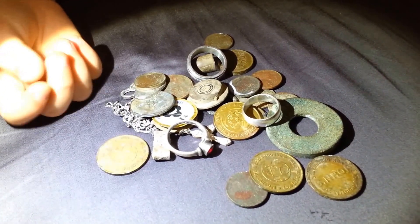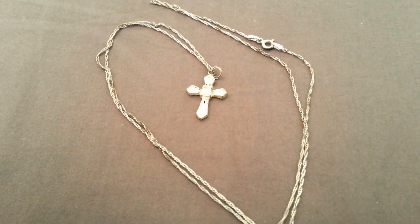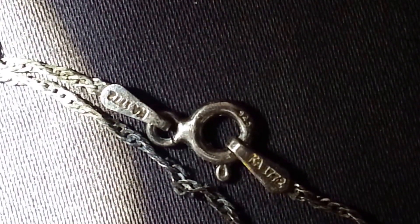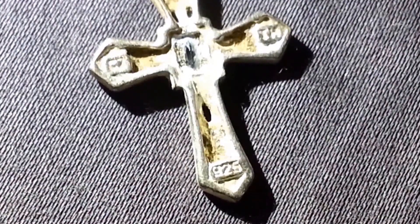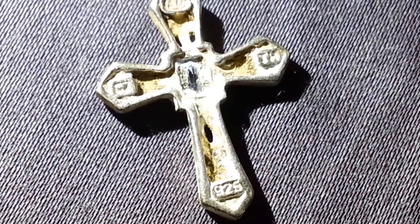These are the special finds from 2014. This is the first and only necklace I've found so far. It is sterling silver — you can see that 925 stamp on the clasp. That 925 marking means sterling silver.